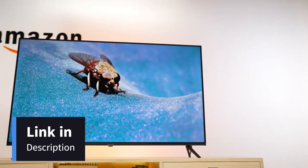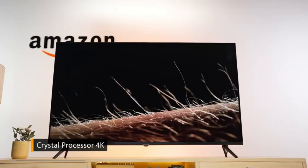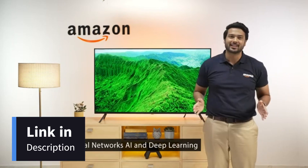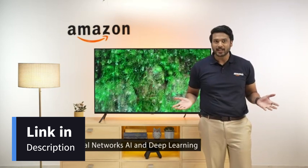In this Crystal Neo 4K series, you get the Crystal Processor 4K. It's fast, it's responsive and can even upscale the content you love to 4K. What else do you need?